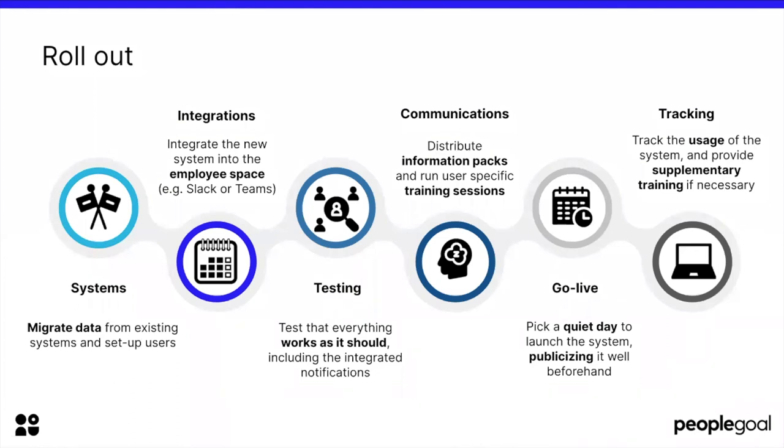Another tip: when you pick your go-live day, think strategically. Pick a quiet day to launch the system where employees and managers have the time to engage with it, and publicise well beforehand that this is the day the system goes live, encouraging everybody to log in and start using their account from day one. Finally, track the usage of the system — see if employees and managers are logging in, creating goals, reviews, sending surveys. If usage is quite low, it might be necessary to provide some supplementary training, whether in-house or externally, to ensure people are using the system you've spent so long implementing.